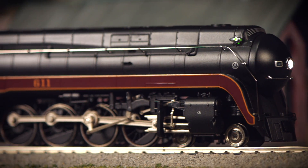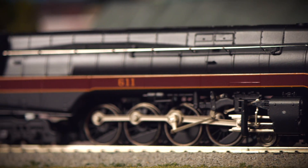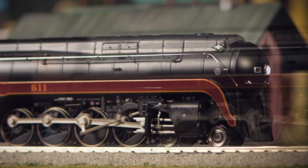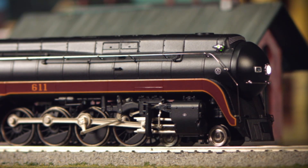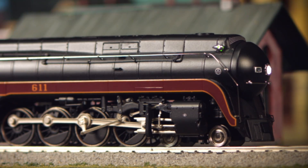Today we're standing next to Norfolk Southern Engine 611, the Spirit of Roanoke. This is the homecoming trip from the North Carolina Transportation Museum in Spencer, North Carolina, where the engine was restored.